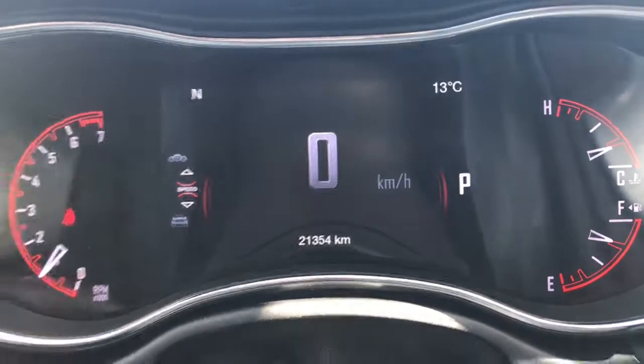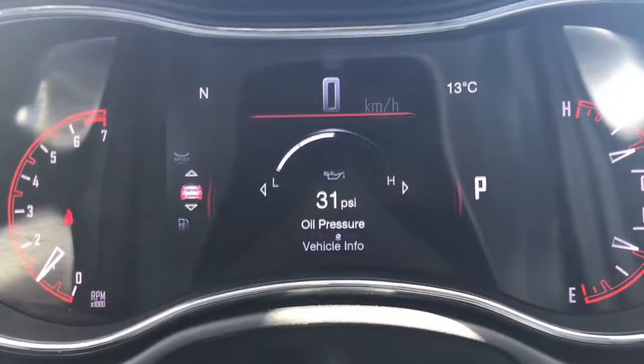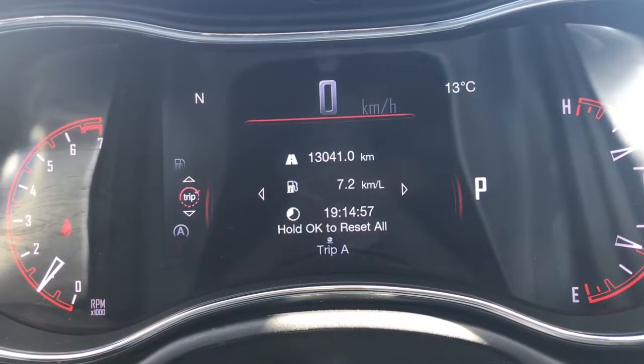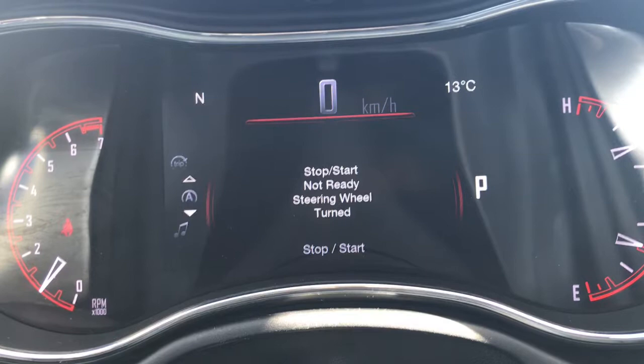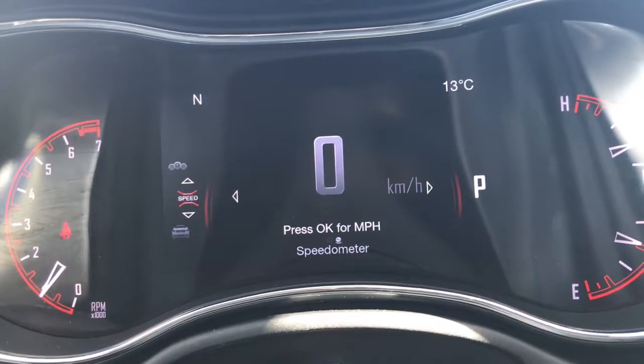We'll just flick through a few of the screen options here using these buttons on the steering wheel. Right now we're at your speedometer, your vehicle information, your fuel economy, trip A and B, your stop-start, audio, stored messages, screen setup, and then we are back to that speedometer.